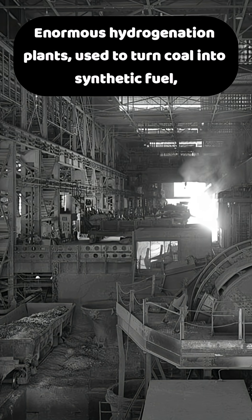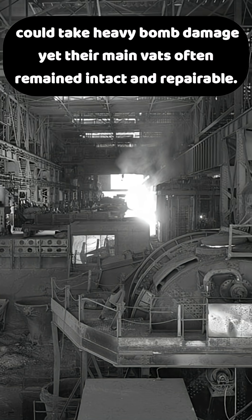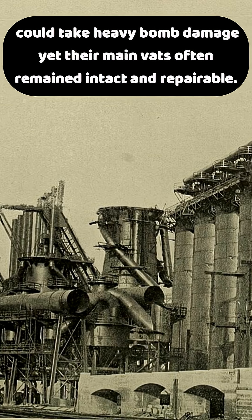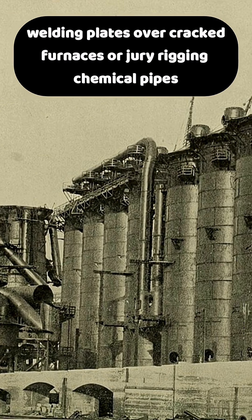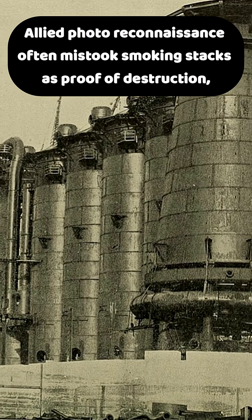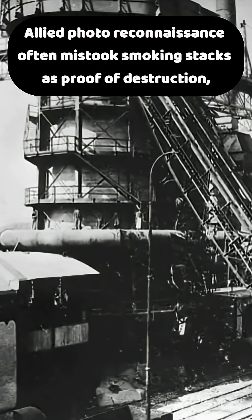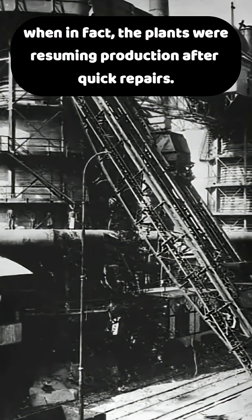Enormous hydrogenation plants used to turn coal into synthetic fuel could take heavy bomb damage, yet their main vats often remained intact and repairable. German engineers became masters of quick and dirty repairs, welding plates over cracked furnaces or jury-rigging chemical pipes to get production running again. Allied photoreconnaissance often mistook smoking stacks as proof of destruction, when in fact the plants were resuming production after quick repairs.